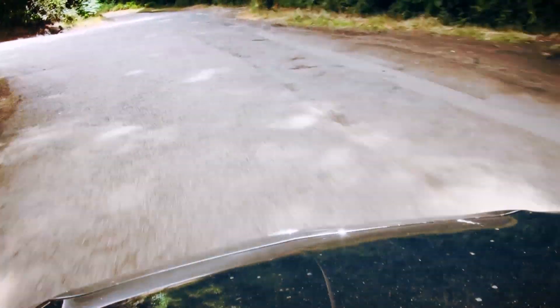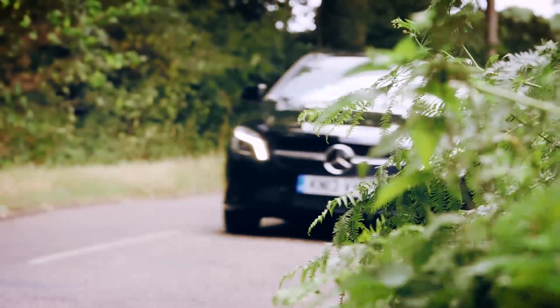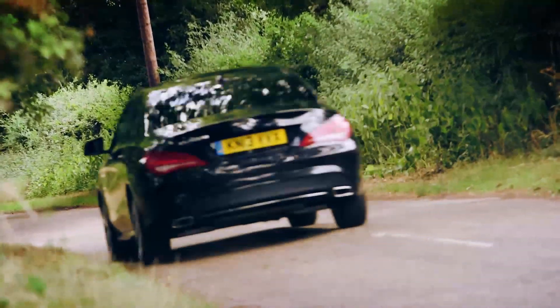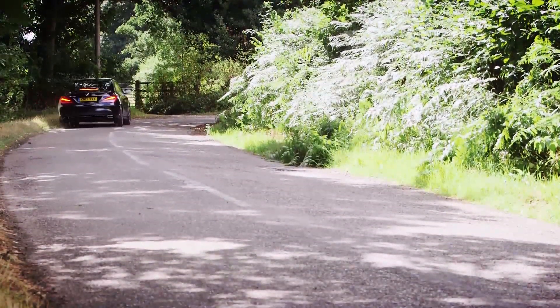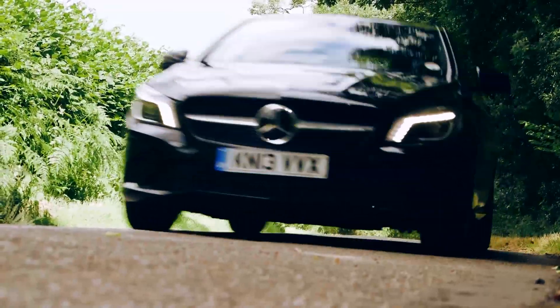Mercedes claims an impressive 62.8mpg for the 220 diesel — much better than any of the three petrol engines, none of which can top 50mpg. However, the A-Class diesel hatchback fell short of Mercedes' figures in our more realistic fuel economy tests. All CLAs come with a seven-speed dual-clutch auto, and while it's not the most quick-witted gearbox, its laid-back character suits this diesel engine well.